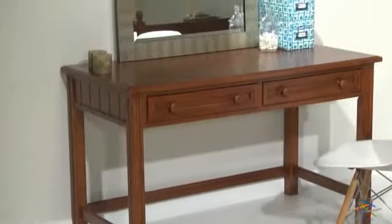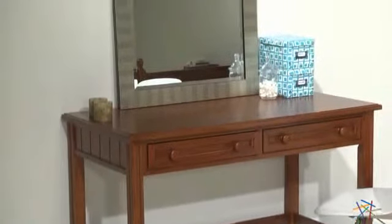This classic vanity is durably crafted from solid wood and features a rich walnut finish. The beadboard panels and simple lines accentuate the timeless cottage style design, creating a piece that will look great in a variety of settings.